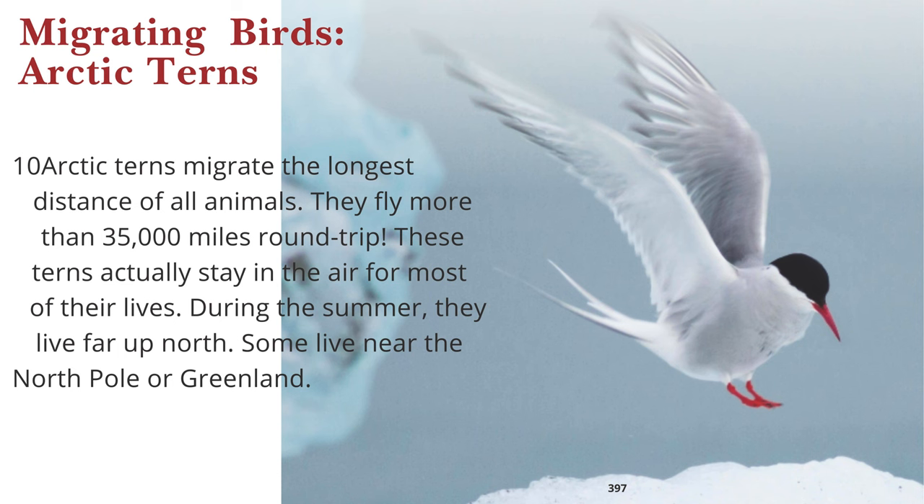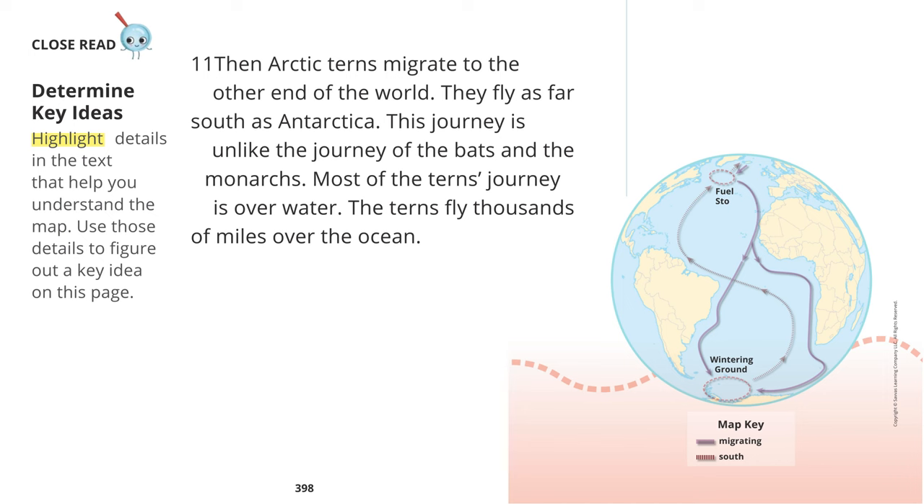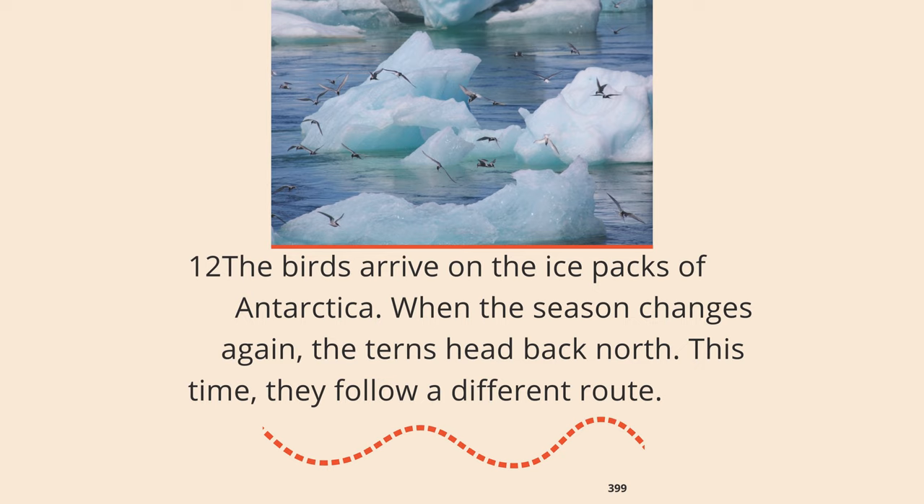Migrating Birds: Arctic Terns. Arctic terns migrate the longest distance of all animals — they fly more than 35,000 miles round trip. These terns actually stay in the air for most of their lives. During the summer, they live far up north; some live near the North Pole or Greenland. The Arctic terns migrate to the other end of the world, flying as far south as Antarctica. Most of the tern's journey is over water — thousands of miles over the ocean. The birds arrive on the ice packs of Antarctica. When the season changes again, the terns head back north, this time following a different route.